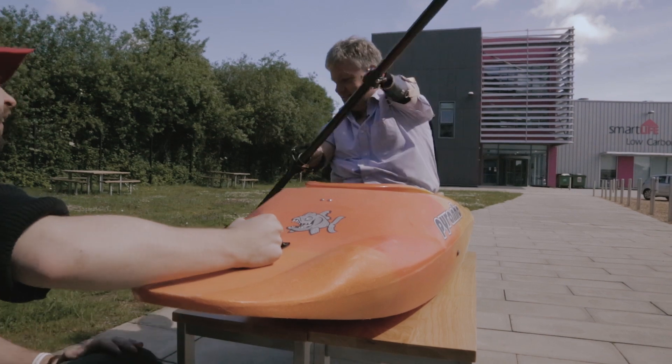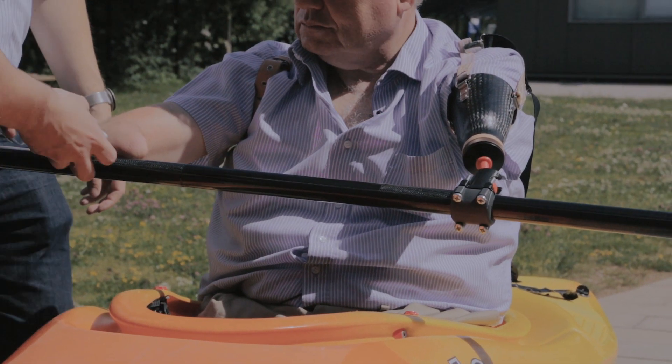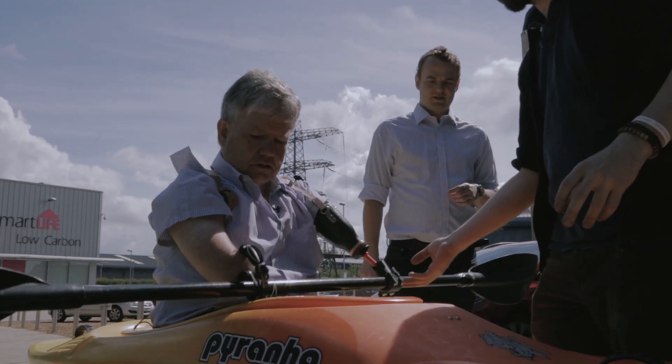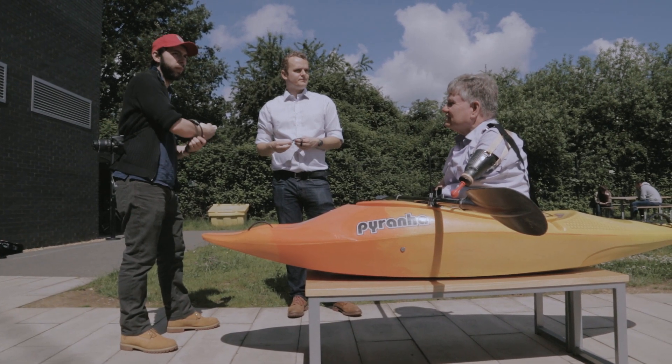When I was growing up the prosthetic options were just — well, they were pathetic. I was inspired to do all 34 Olympic sports before the end of the Rio Games to encourage inclusion through sport. Ollie and Emil have helped me make it even more possible. What we're doing will open up loads of opportunity for all sorts of people.